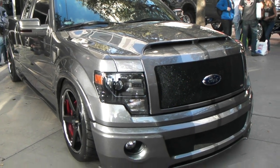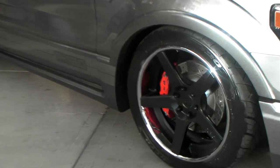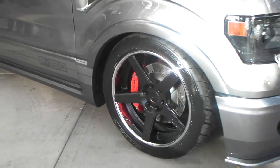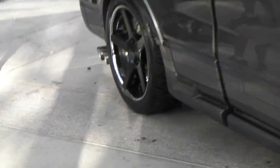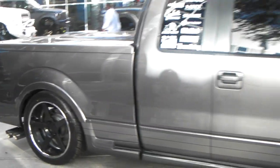Here we are with a beautiful drop F-150, got some Dub 1 custom wheels on there — beautiful wheels, five spoke — goes great with the little drop vehicle. Got the stagger wheel in the back with the bigger concave. Getting concave on trucks is really, really hitting this year. Great looking vehicle.